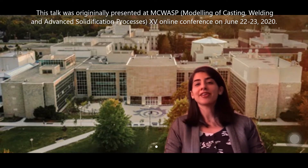You can see McMaster's engineering building in the background. My PhD project is on laser powder bed fusion of Inconel 625.